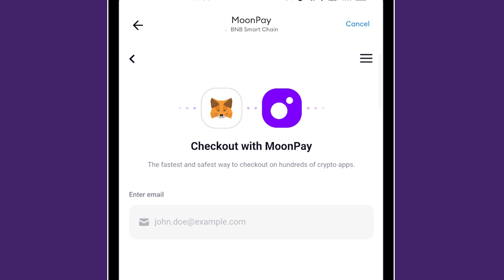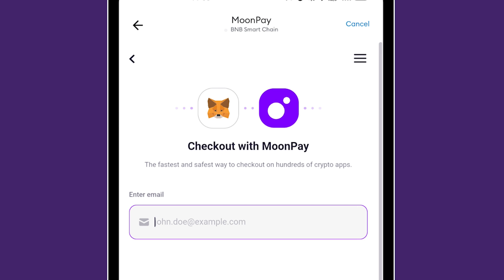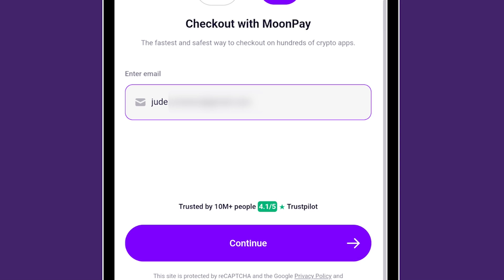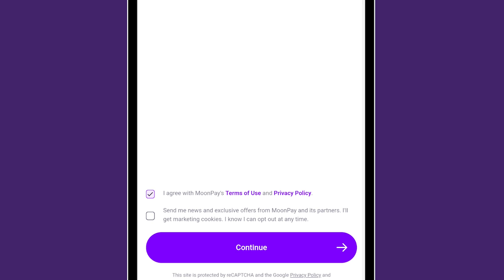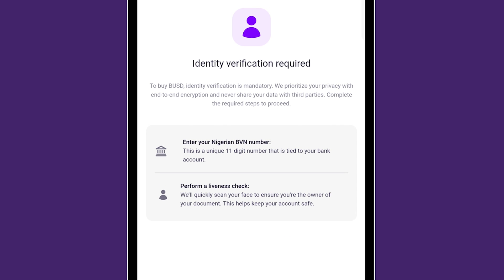Buy with MoonPay. It's requesting my email address, probably for confirmation. MetaMask doesn't request KYC, but MoonPay is a payment processor, so they're the ones requiring KYC to verify that you are who you say you are. I'll go to my email and get the PIN. After agreeing to terms, it's now requesting my BVN and will also perform a liveness check. If you're wondering whether it's safe to enter your BVN — yes, it's safe. They can't take your money with just your BVN; it's for verification. MoonPay needs to do KYC.